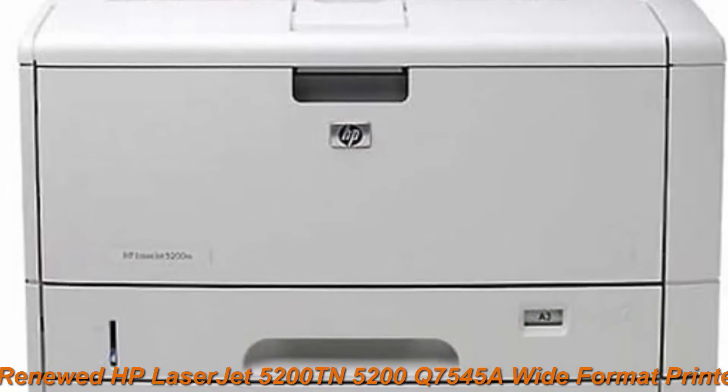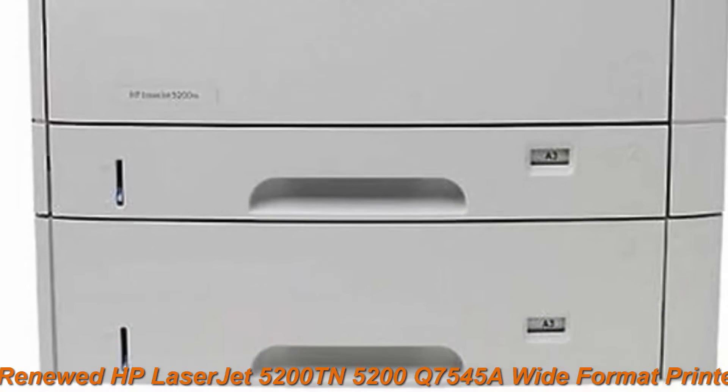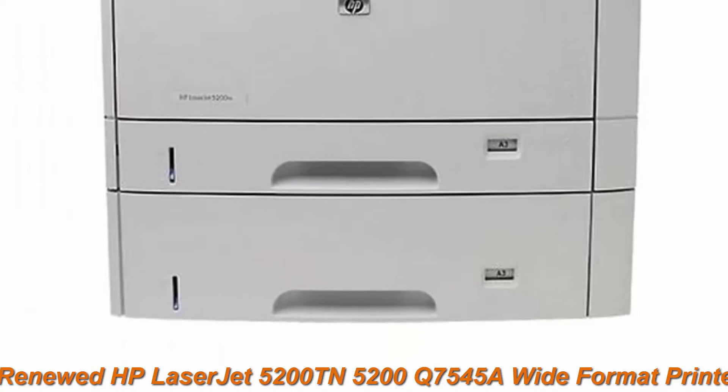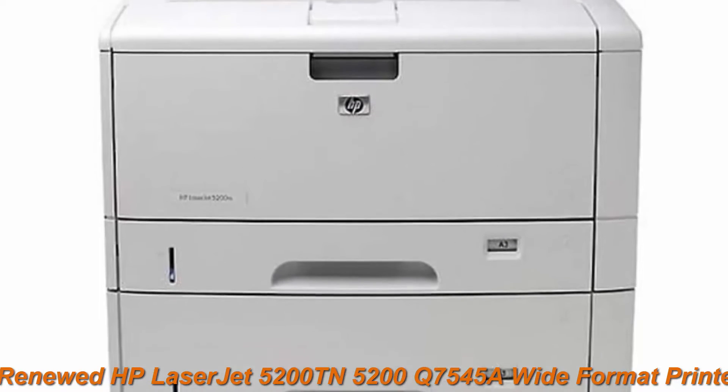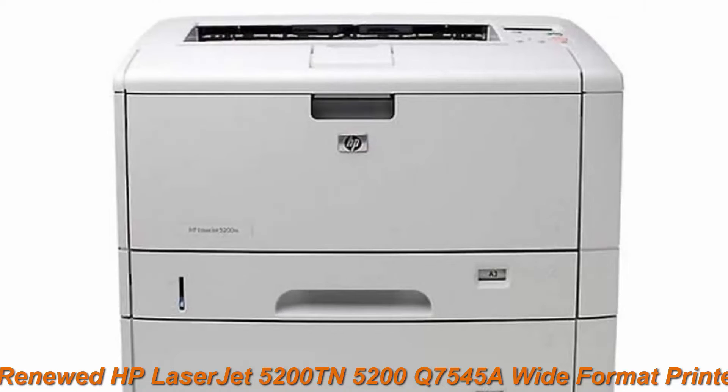Top 4: Renewed HP LaserJet 5200 — Q7545A Wide Format Printer with existing 16A Toner and 90-day warranty. The product is refurbished, fully functional, and in excellent condition. Backed by the 90-day Amazon Renewed Guarantee.